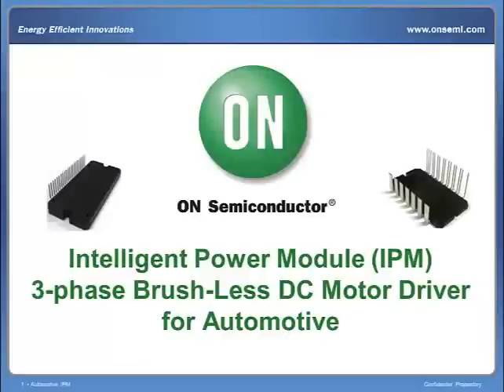Hello, and welcome to another ON Semiconductor webcast. Today, we will be introducing ON Semiconductor's innovative intelligent power modules for three-phase brushless DC motor solutions, designed and developed for automotive applications.